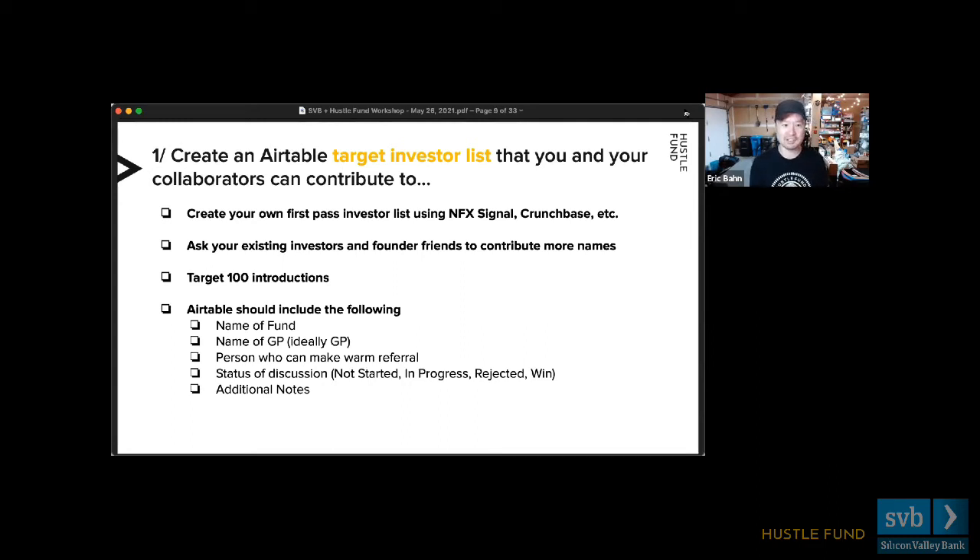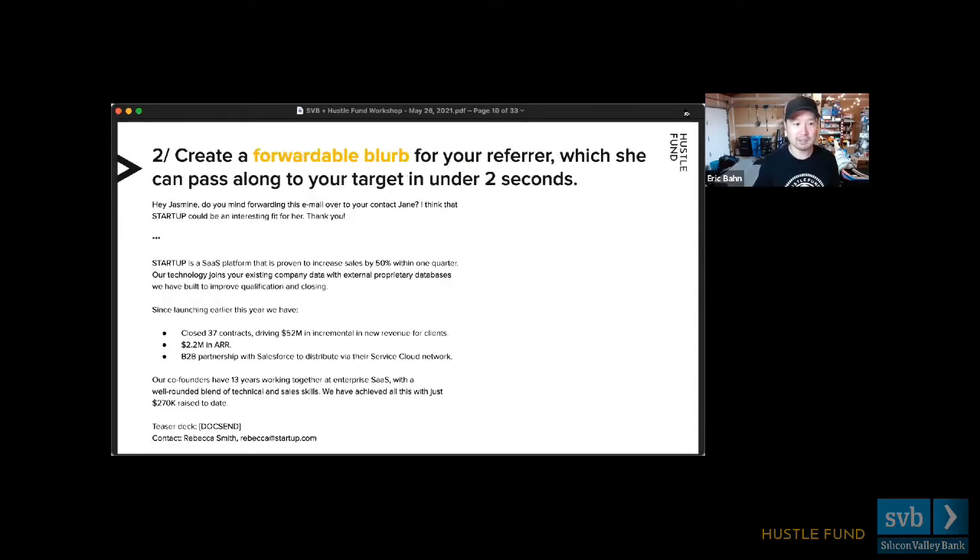The key is to have the name of that person, the name of their fund, and then identify who can make a warm referral — usually triangulated by looking at LinkedIn and secondary connections — so they can pass along your blurb. Do some light CRMing: when did you start the conversation, did they reject you, what feedback did you get. I usually don't do this investor list alone — I like to collaborate with other founders and friends as a village.